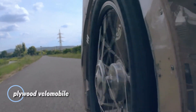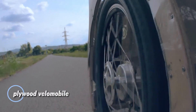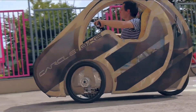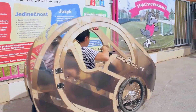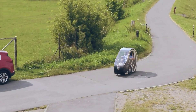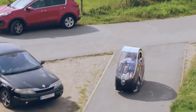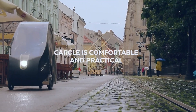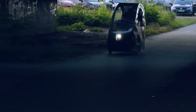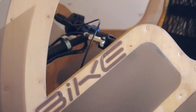The Plywood Velomobile is an eco-friendly, lightweight vehicle designed for smooth and efficient commuting. Built with marine-grade plywood and reinforced with epoxy, it balances durability with aerodynamic performance. Weighing just 40 kg, it reaches speeds of 25 km/h and covers up to 70 km per charge, making it a great alternative for urban travel.